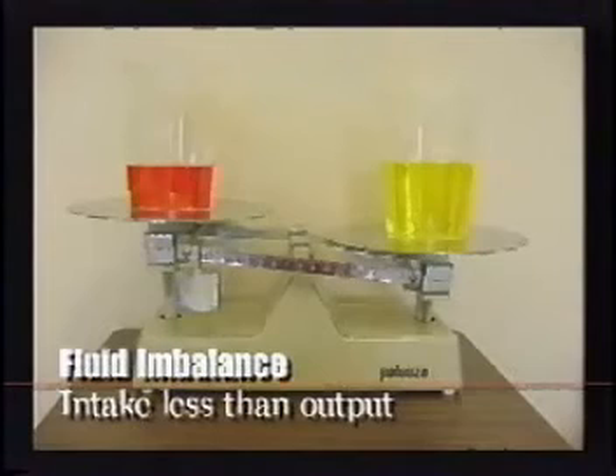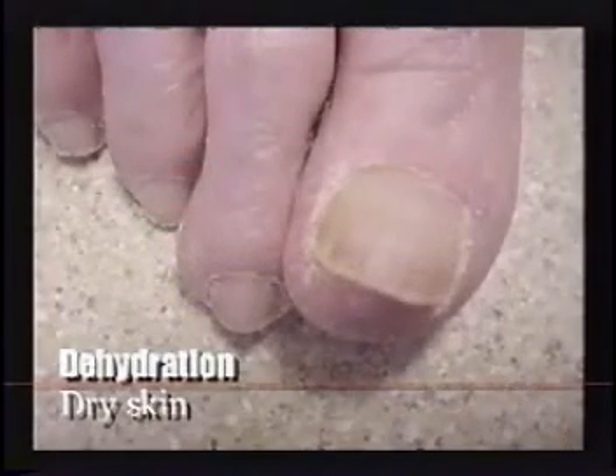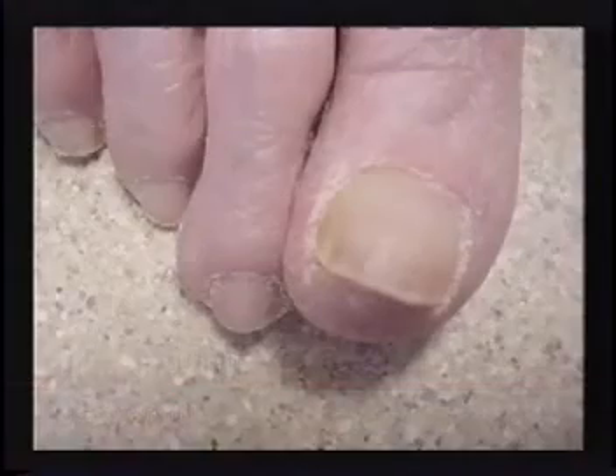Dehydration is the opposite problem — that's when fluid output exceeds fluid intake, meaning there is too little fluid in the body. When dehydration occurs, the skin becomes very dry and there is a decreased urinary output. The individual will have a small amount of urine that usually has a foul smell, may be dark in color, and very concentrated.